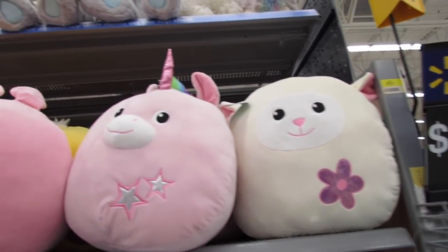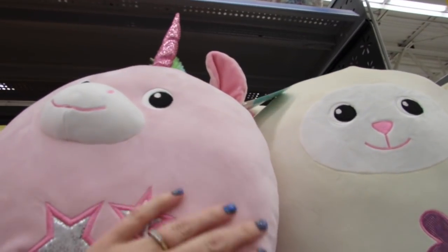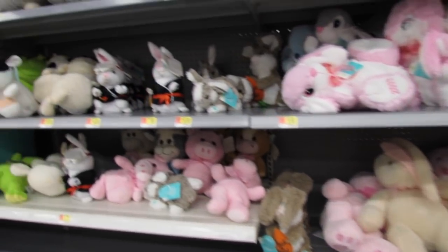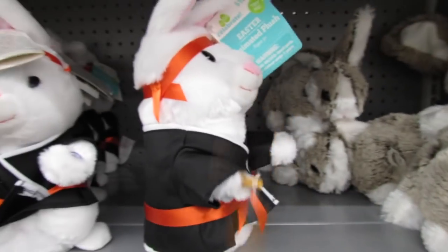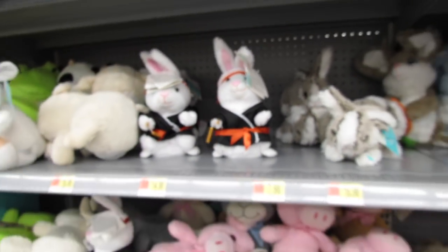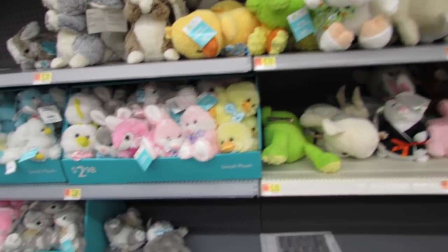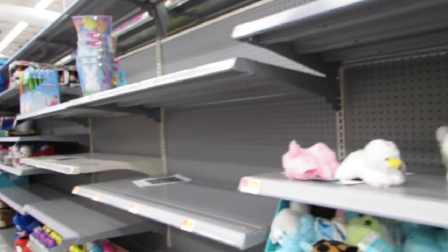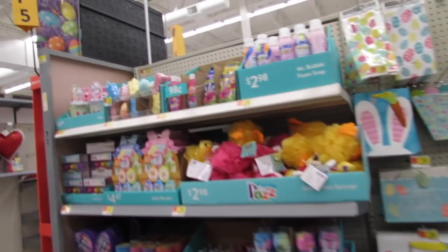There's a cute little narwhal and Walmart's version of the squishmallows for $9.98. They're soft, not quite as soft as the real thing though. We have all sorts of plushies here: $2.98, $5.78. Again, this is kind of just the first walkthrough of Easter things.